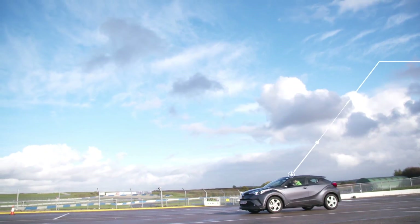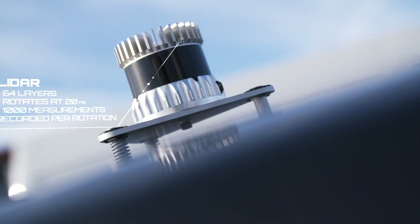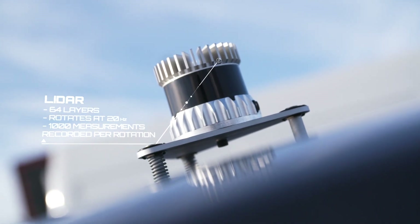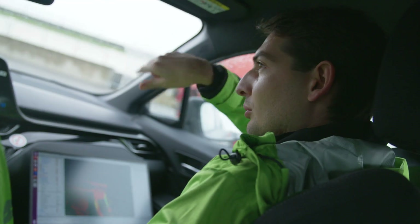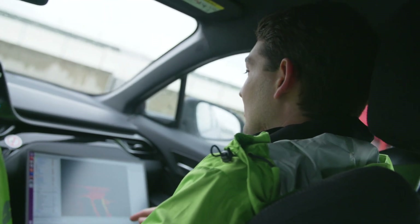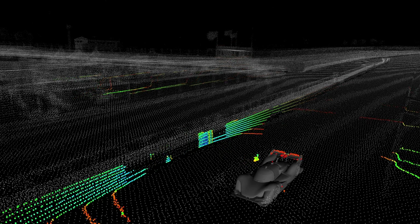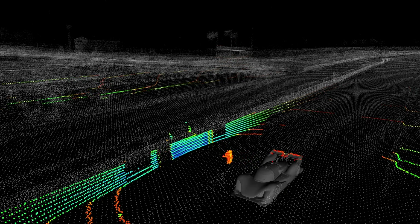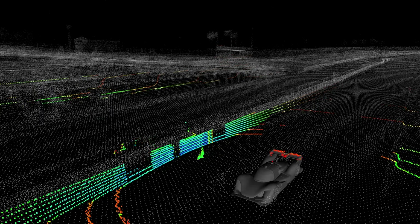The LiDAR is on the rooftop of the car. It has 64 layers, it rotates at 20 Hz, and we are collecting around 1000 measurements at one rotation. And here you can see on the screen how the data looks like — it's visualized and the color shows the intensity of the material, so if something reflects very well, the color is lighter.